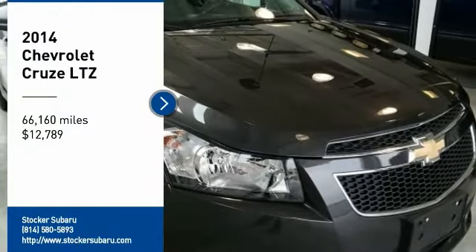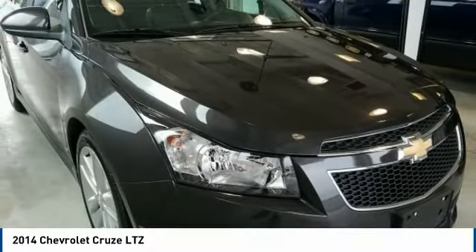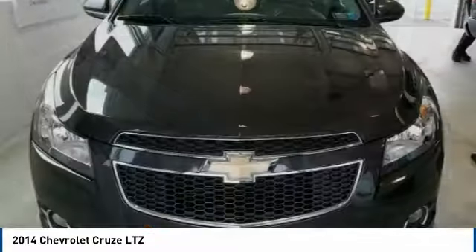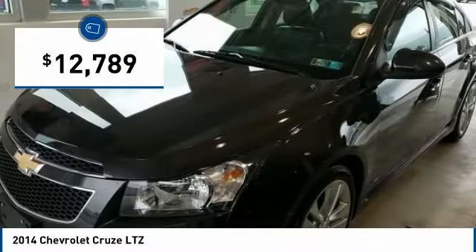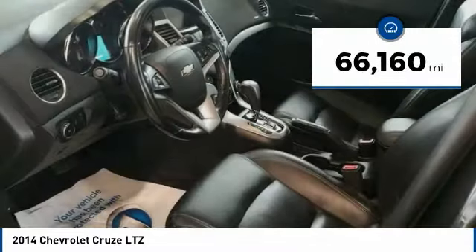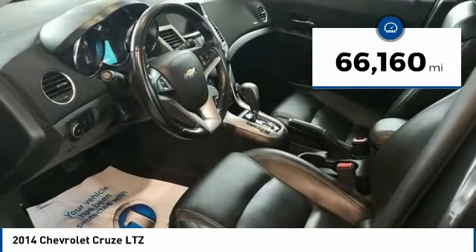We are pleased to show you the 2014 Cruze. The Cruze blueprint calls for more than you'd expect and is priced below $15,000. This vehicle has less than 70,000 miles.